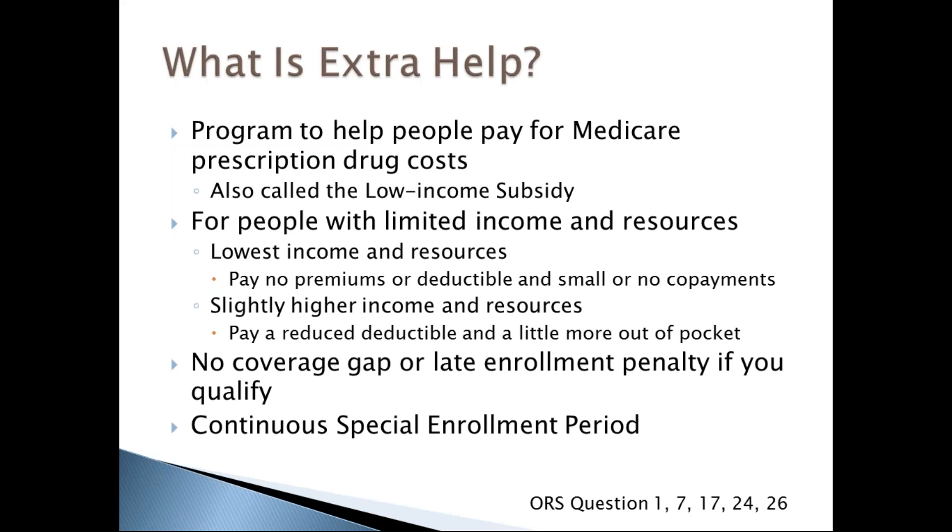Extra help means Medicare helps pay for your prescription drug coverage monthly premium, yearly deductible, coinsurance, and copayments. Also called the low-income subsidy, if you have the lowest income and resources you'll pay no premiums or deductible and have small or no copayments. If you have slightly higher income and resources, you'll have a reduced deductible and pay a little more out of pocket. If you qualify for extra help, you won't have a coverage gap or late enrollment penalty, and you'll have a continuous special enrollment period to switch plans at any time.